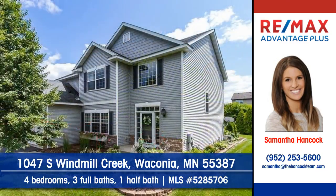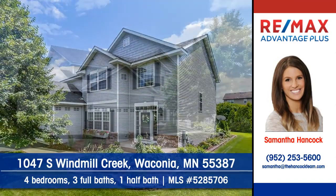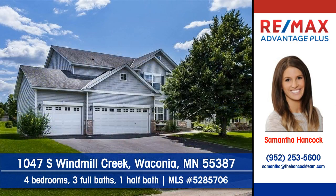Here's your chance to live in Waconia's Windmill Creek neighborhood. Please contact Samantha Hancock at RE-MAX Advantage Plus and arrange a personal showing today.